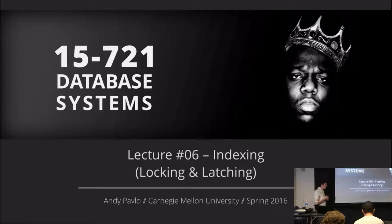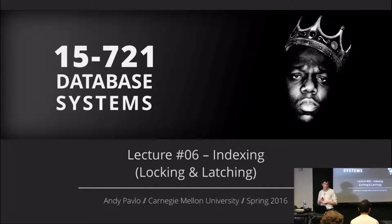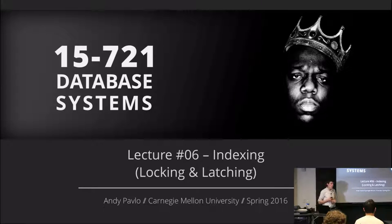Two quick things about project number one: as a reminder, it's due a week from now. Autolab should be working, so you should be able to submit it and get back a grade and a log file to say what happened to your submission. Some of you have already submitted it and gotten a perfect score, so that's good.